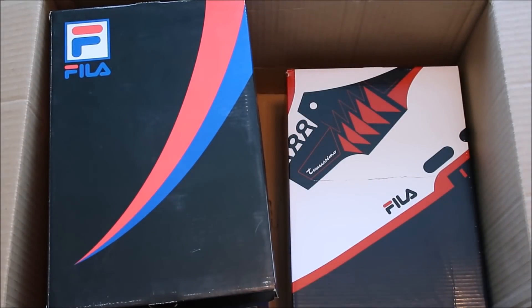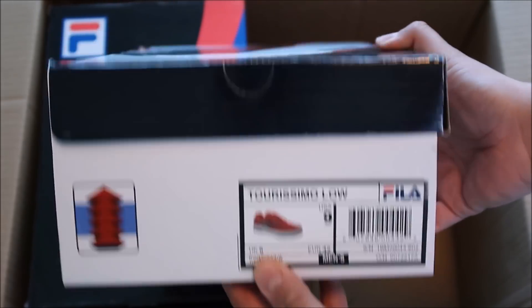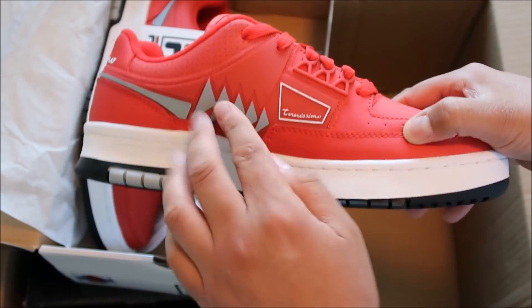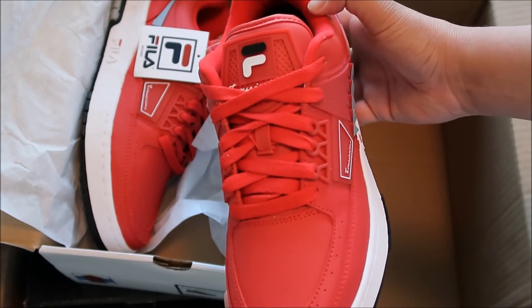I'm an addict for sneaker addicts, what up, it's your boy Delz back with a brand new unboxing. I'm not 100% sure where it's from but let's find out together. New shoes from Fila — shout out to Fila for showing that love, I really appreciate that. We got the Turismo lows and the highs, it really got that super retro look.